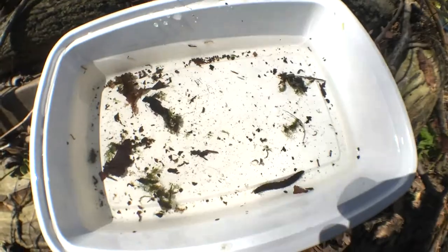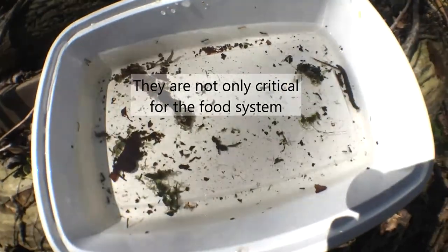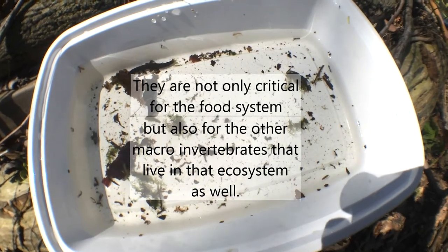In this way, they are very critical not only for the food system — being a major source of food for freshwater fish — but they're also critical for other macroinvertebrates that live in that ecosystem as well.